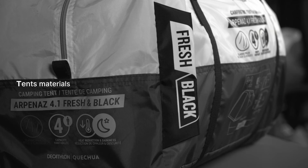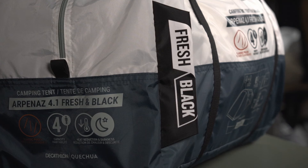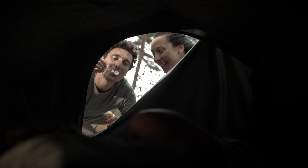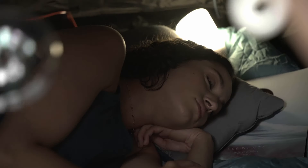Tent materials are also important. Fresh and black tents offer thermal insulation and total darkness — super convenient for late risers, or if your pitch isn't shaded. Poly cotton is durable and breathable, ideal for all seasons.